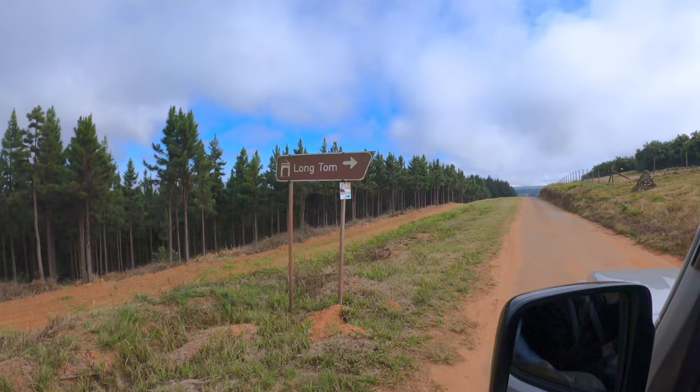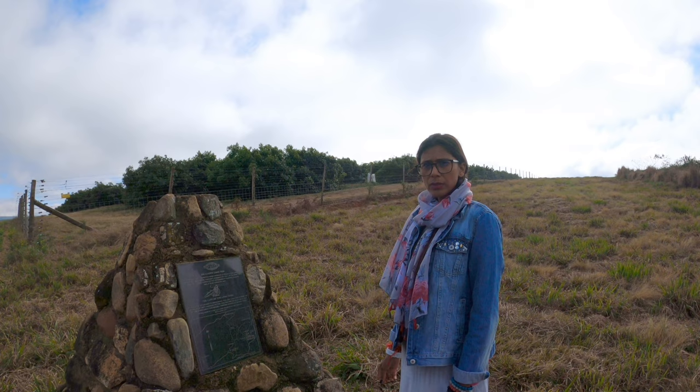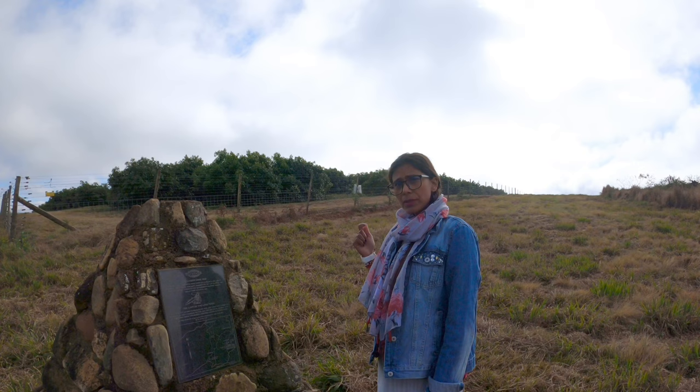This is the Haenertsburg war memorial and the Long Tom monument. This is the first Long Tom monument in town, and looking at the map there is another one. So we decided to go on a Long Tom adventure and we are on our way to the next one. The last Long Tom was destroyed on the 30th of April 1901, about 100 meters up this hill. The remnant was then moved to the town, and that would be the monument that we saw earlier.